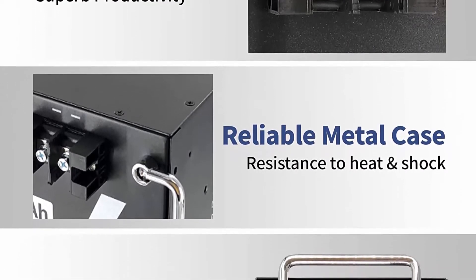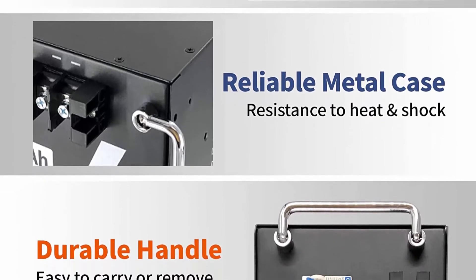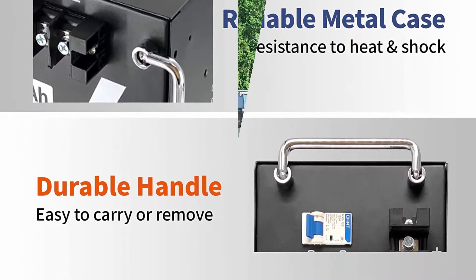This makes LiFePO4 batteries perfect for solar home, RV, campers, golf cart, motor homes, and off-grid applications.